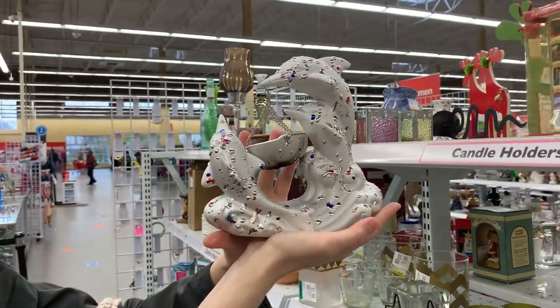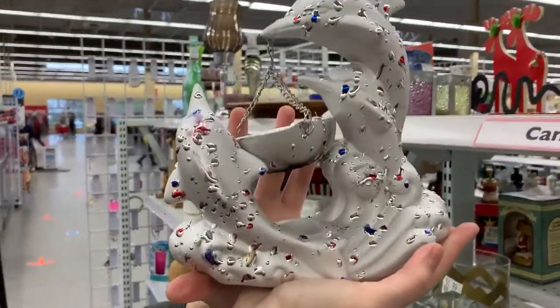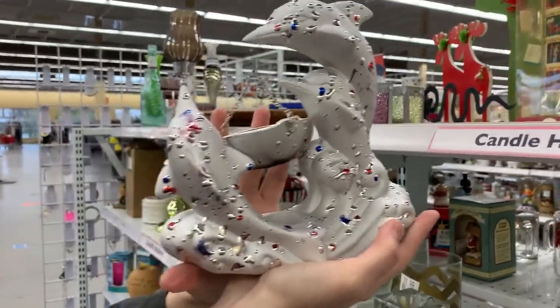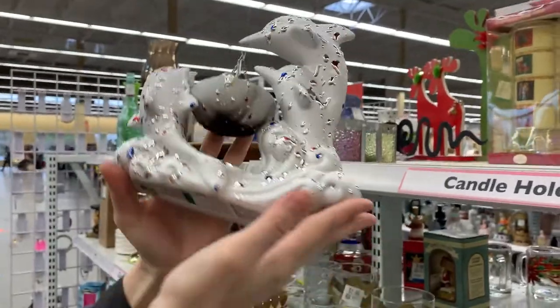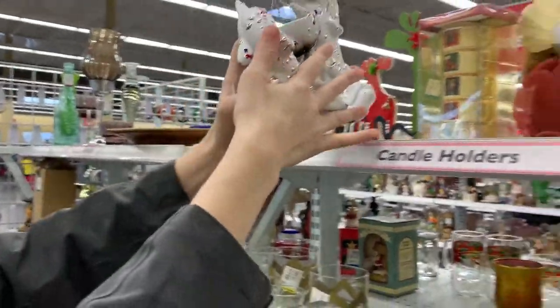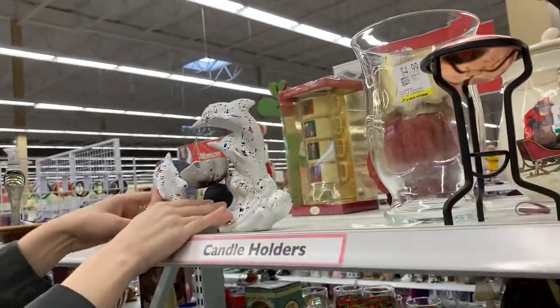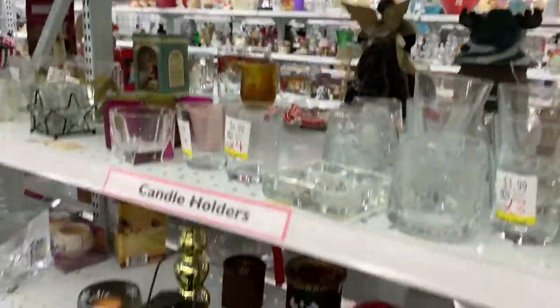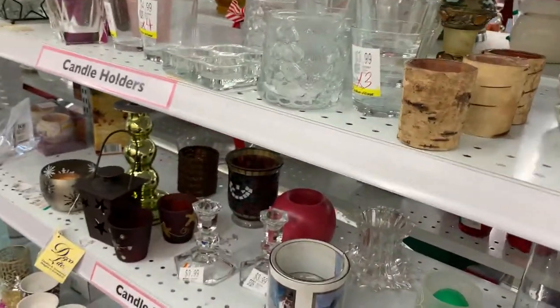I'm afraid we're going to need an explanation for whatever the hell this is. Oh, the texture is really awful. What's the price on it? Turn it over. That's a hell of a thing. Some stuff is just not nice to touch — we're not on board with that.